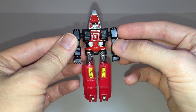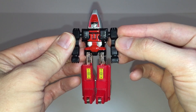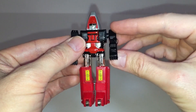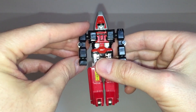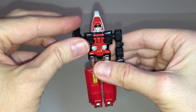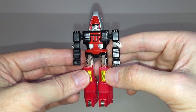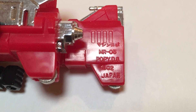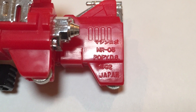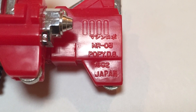As you saw from the transformation sequence, there's not a lot of articulation on this figure. But that's pretty typical given that the toy is over 35 years old, and there have been a lot of toy engineering developments since then. In the case of Fytor, his arms will rotate a full 360 degrees at the shoulder, and that's it for articulation. I should mention that on the inside of the figure's right leg is the date stamp. On mine it says MR03 Poppy DS 1982 Japan, though there may be other variants out there.